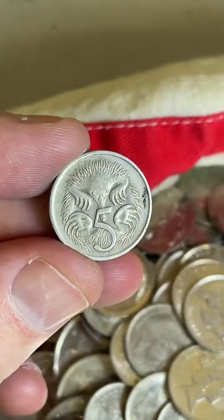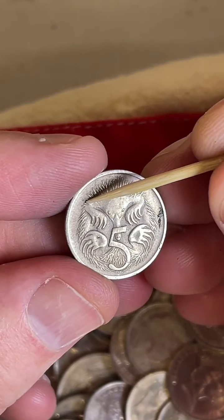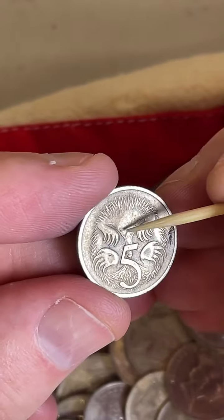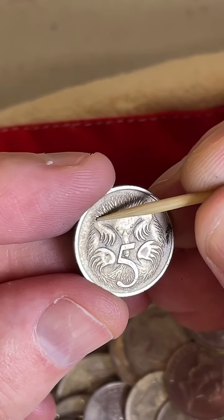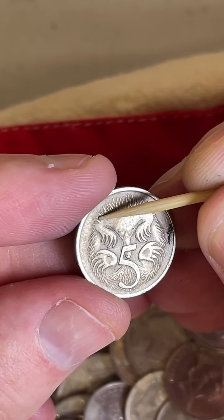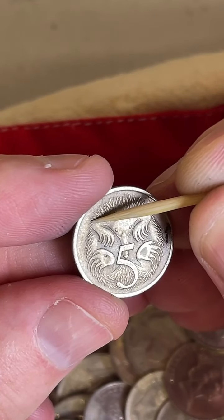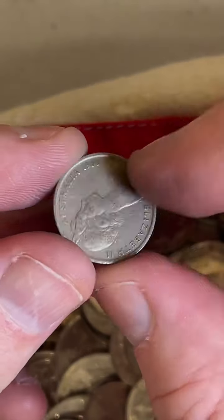These 1966 5 cent coins were minted in two different locations — Australia and London. To tell the difference, you look at this arm of the echidna and at the top, there's a little spine. If it's a short spine, it was minted in Australia. If that same spine is longer, it was minted in London — and collectors like to collect the two different mint locations.